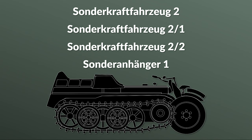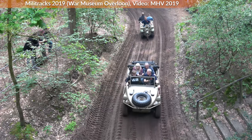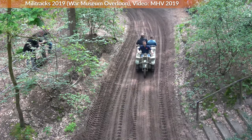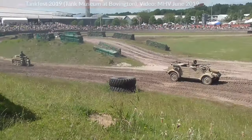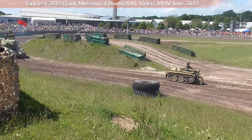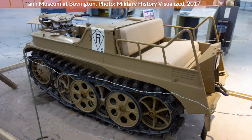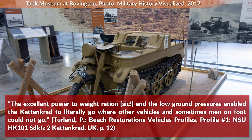Let's look at the strengths and weaknesses of the Kettengrat. The Kettengrat was popular with the troops since it was capable of moving under the most dire situations, which was especially useful on the Eastern Front during the muddy winter seasons. Its maximum climbing ability is noted at 45 degrees. The climbing ability on loose sand is given at 24 degrees without any towing load and at 12 degrees with a towing load. Additionally, it could move in water as deep as 44 cm, which is about 1.4 feet. Overall, it was well suited for off-road driving and towing. The excellent power-to-weight ratio and the low ground pressures enabled the Kettengrat to literally go where other vehicles and sometimes men on foot could not go. Furthermore, it was very agile and also fast.